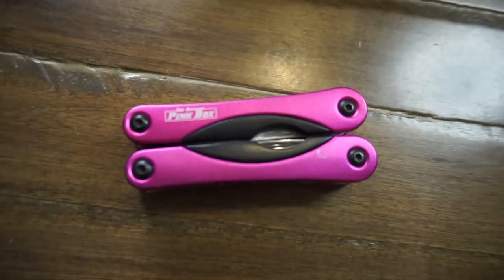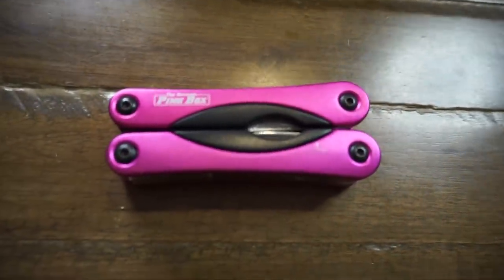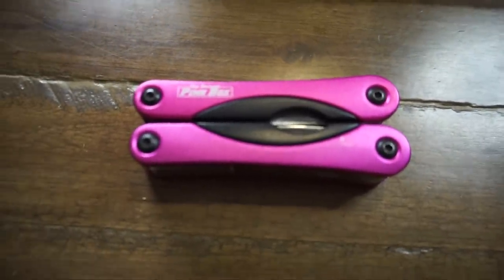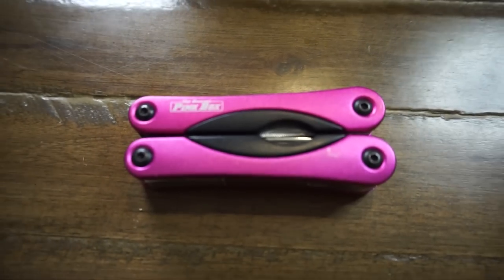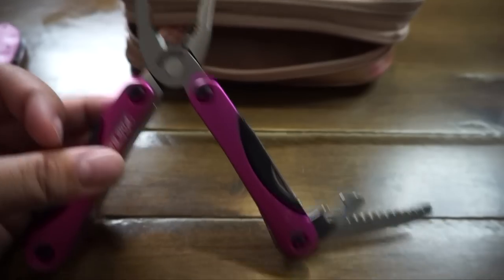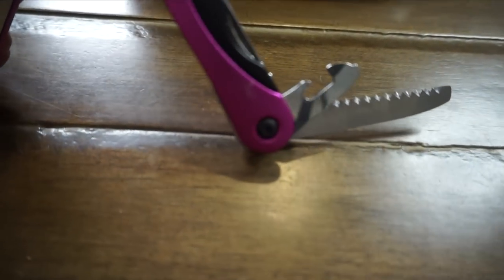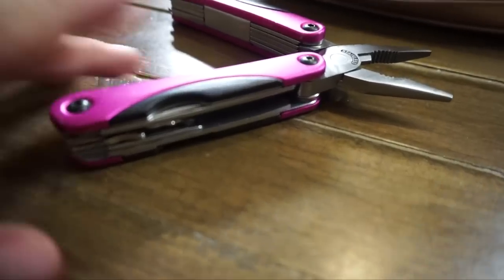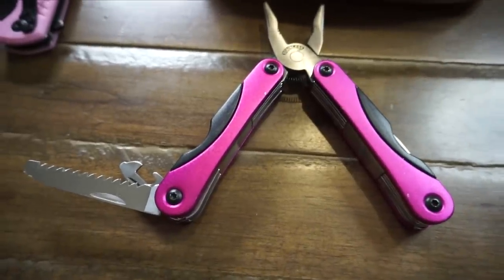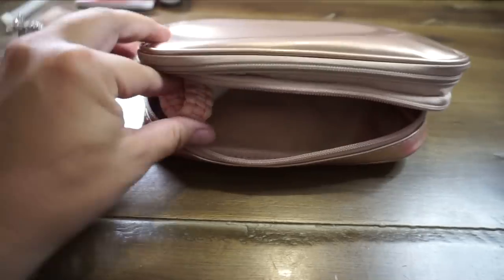Last couple of items: I have a pink multi-tool. It has all kinds of tools — a wrench, pliers, a miniature saw, a bottle opener, a screwdriver, and more. I've used pretty much everything on here, especially the pliers. There are always things I need them for.